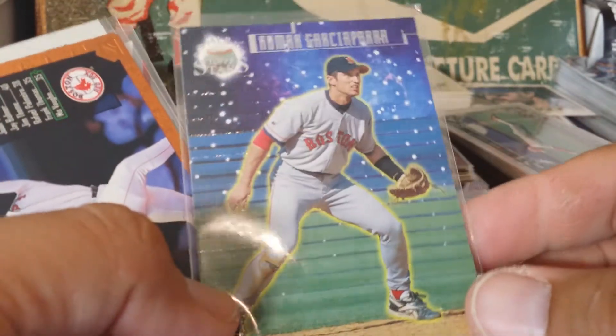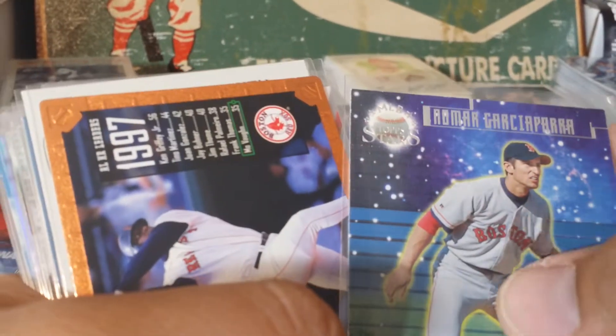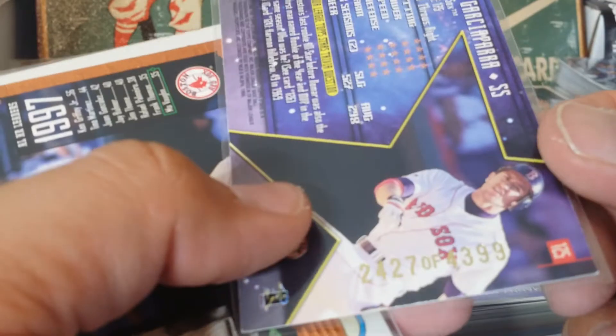There's a Top Stars - I think it's got some texture to it. Pretty nice card - these are numbered out of...